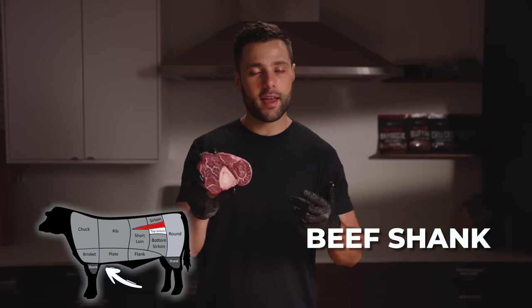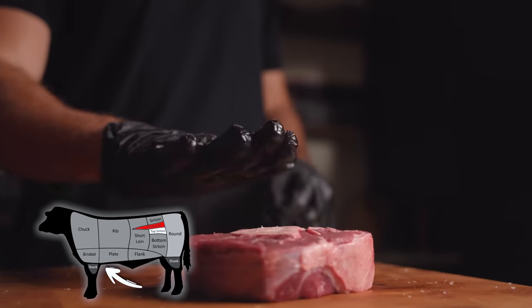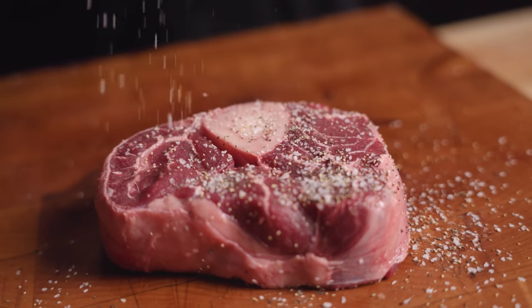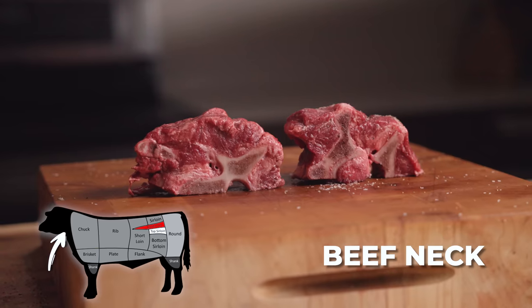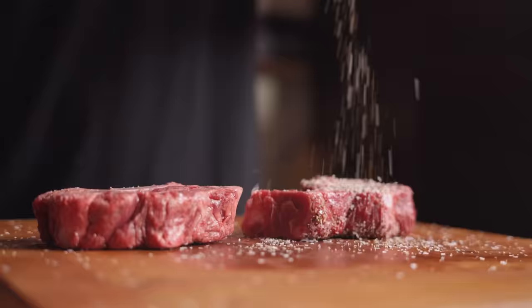Next up, we have the beef shank, AKA ossobuco. This is a very common braising cut that I already know is great at low temps and cooked for a long time, and I'm really interested to see what happens with that marrow inside the bone. Next up, we have beef neck. Honestly, not that much meat on here — I just hope by the end of it there's some edible meat left over.